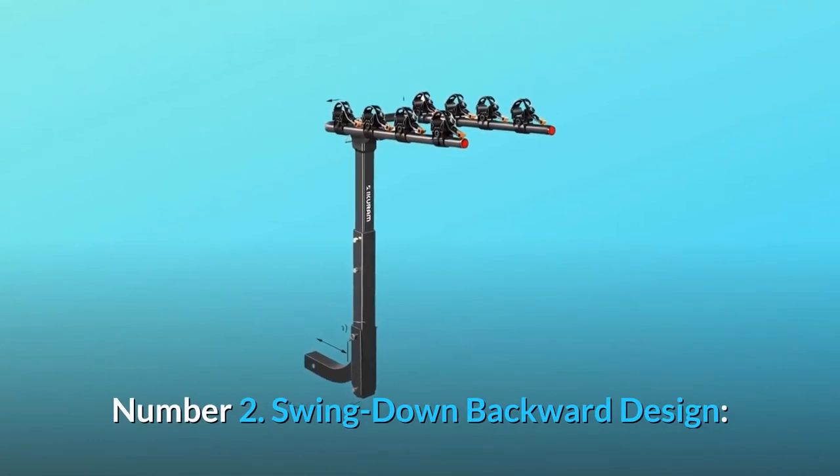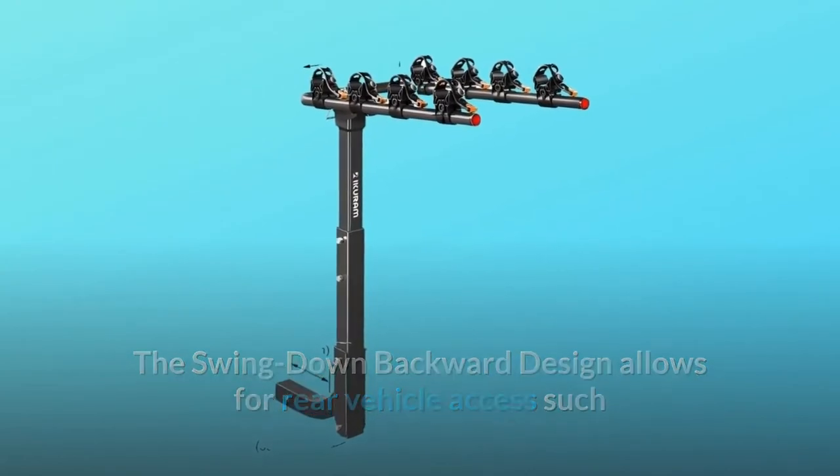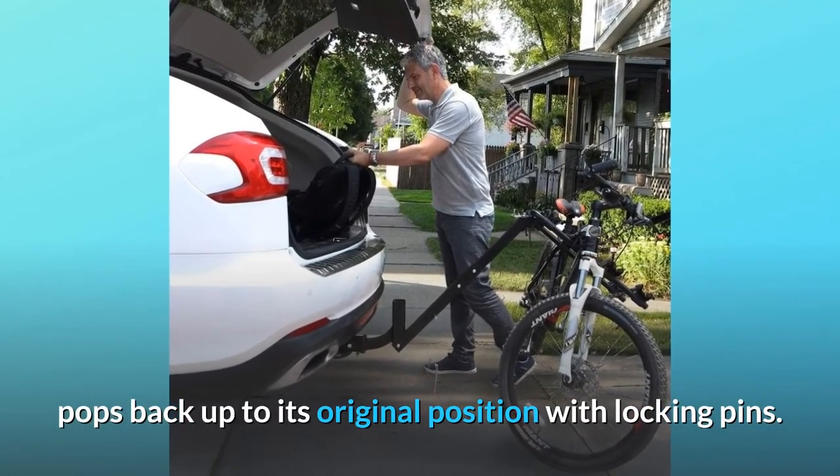Number 2: Swing-down backward design. The swing-down backward design allows for rear vehicle access, such as taking something out of the boot, and it quickly pops back up to its original position with locking pins.